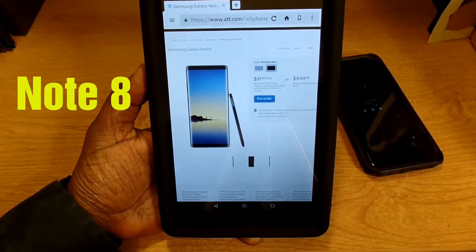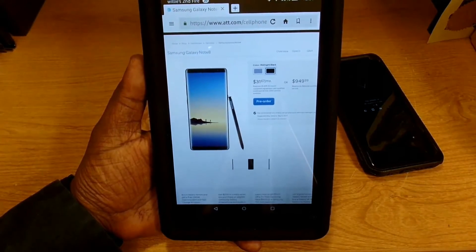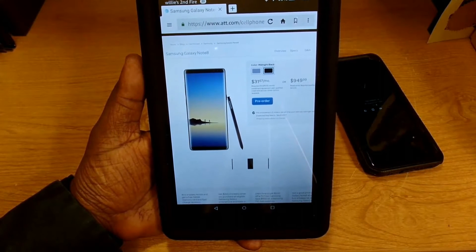What's up guys, this is Will and I'm back with another video. This is going to be a short video about pre-orders for the Samsung Galaxy Note 8 on AT&T.